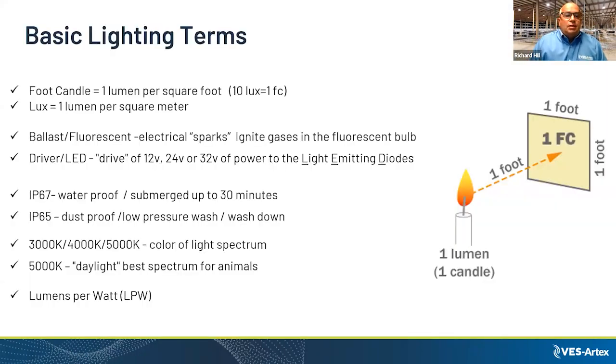I'd like to look at some of the basic lighting terms. The term foot candle came from basically a candle in one square foot, or one lumen. That foot candle in the case of lux is one lumen per square meter.